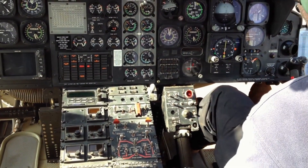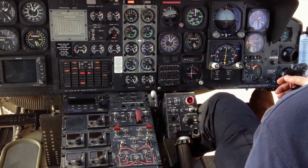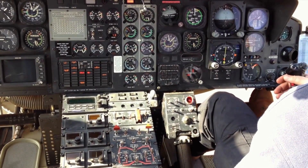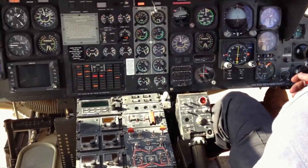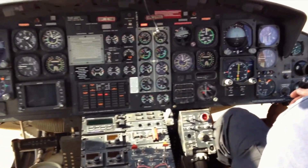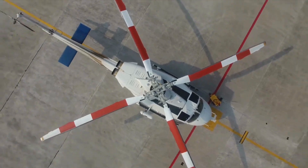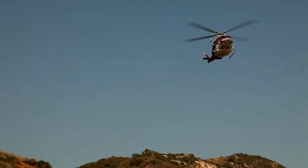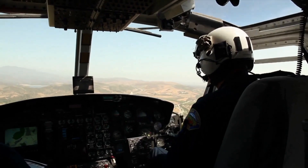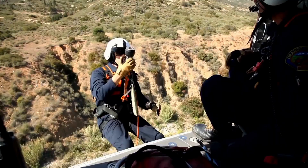The Bell 412, a member of the Huey helicopter family, is a versatile twin-engine utility helicopter manufactured by Bell Helicopter. It shares its lineage with the UH-1 Iroquois and the more recent UH-1Y Venom. The Bell 412 is widely utilized for military, civil, and commercial operations. Development commenced in the 1970s, culminating in its first flight in August 1979.